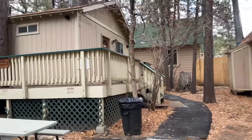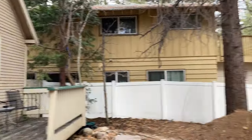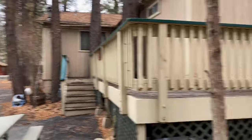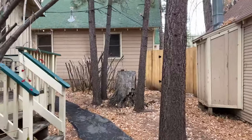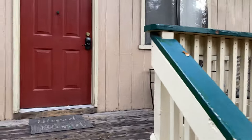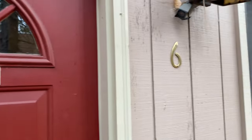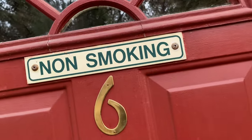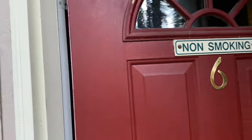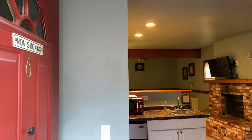Here we go — number six and number seven are attached right here, and here's number five. Let's get a nice look at this cute little area. It's going to be really pretty with some snow on the ground, so I'm excited about that. Here we go — number six. Let's do the initial tour together. Wow, this is really cute already!